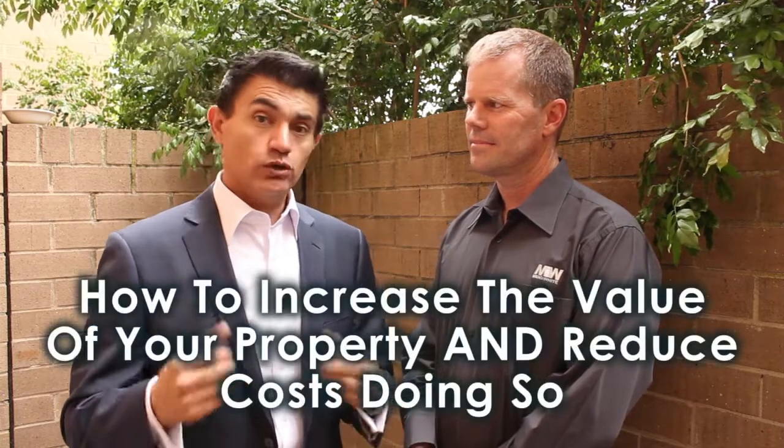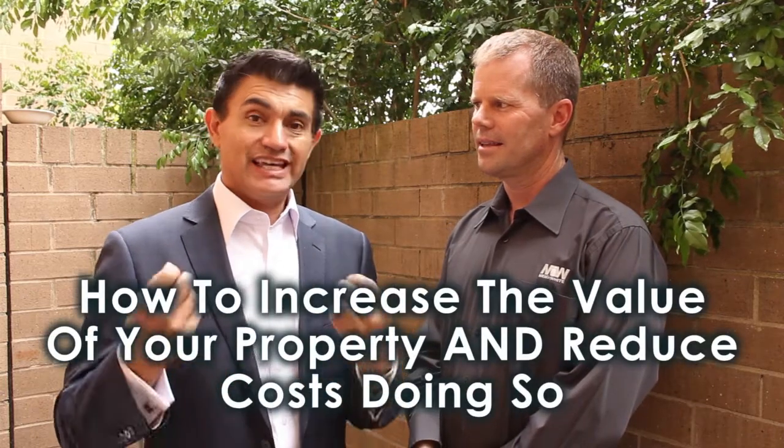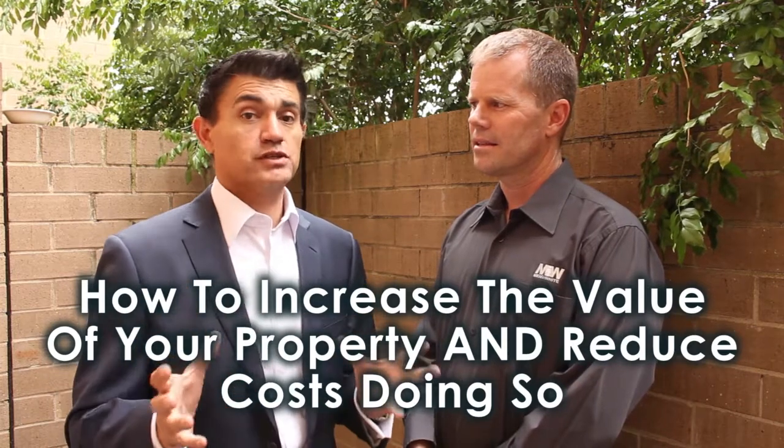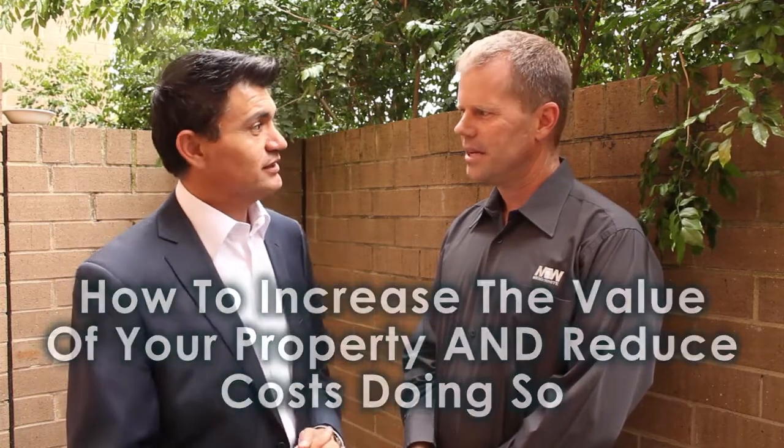He's going to tell us all about improving the value of your home and also reducing the energy costs of your home with this magnificent product. Thanks very much Edwin. We've got a revolutionary film product which we can apply to your windows and you can't even see it's there.